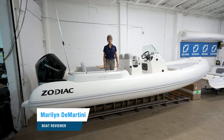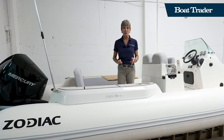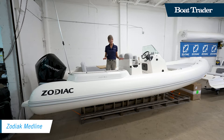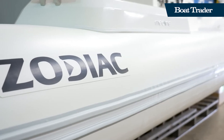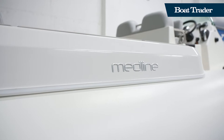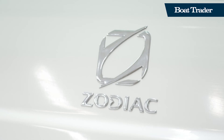Hi, I'm Marilyn Demartini with Boat Trader and we're here at Zodiac of Fort Lauderdale to take a deeper look into America's new love affair with rigid inflatable boats, or RIBs. This boat has a fiberglass hull molded to the deck where the tubes are placed on top, giving you a very lightweight boat that is very stable and comfortable. Zodiac is one of the best-known brands — kind of the Kleenex of rigid inflatable boats — starting back in the 1800s and still one of the most recognized and popular brands.